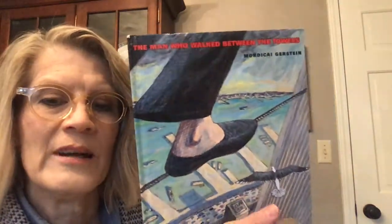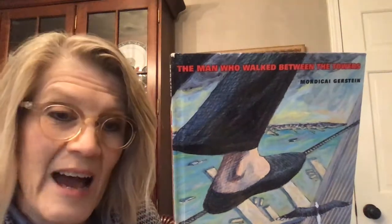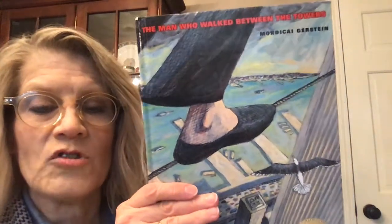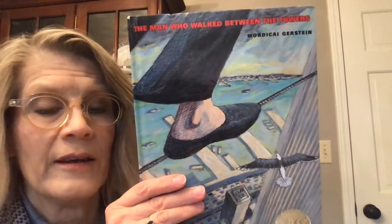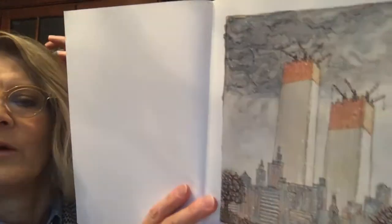The Man Who Walked Between the Towers. Now, before we start reading, the towers it is talking about are the twin towers in New York City. You have probably heard of 9-11. That was a tragedy when those towers were bombed and they fell down, and they're not there anymore. So this story happened before those buildings were destroyed. This is an illustration of when they were being built.